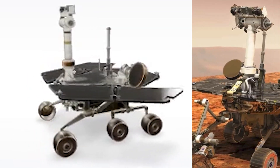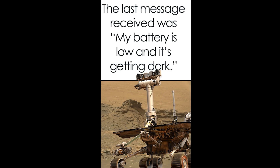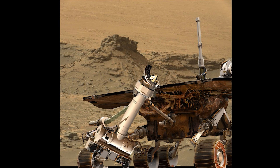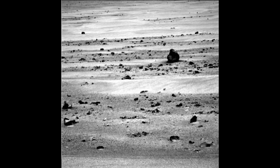NASA anthropomorphized Opportunity by announcing that its last words were, 'My battery is low and it's getting dark.' Absolute ridiculousness.